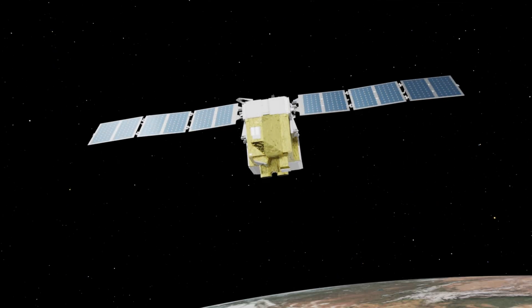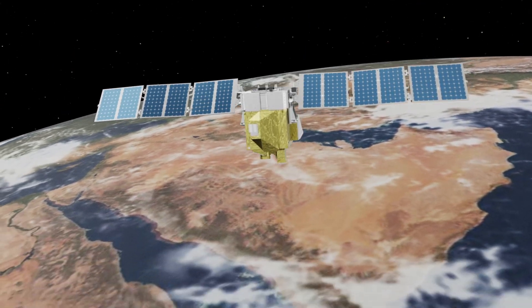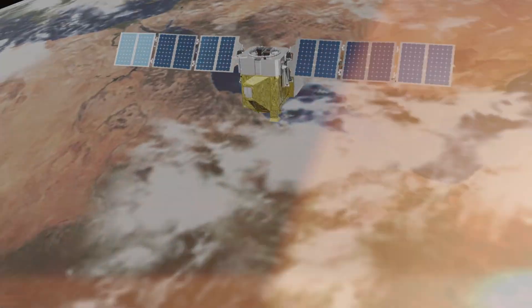On March 4th, the world's most advanced methane tracking satellite launched into orbit. Soon, MethaneSat will detect climate-warming methane emissions with unmatched accuracy, speed, and precision.